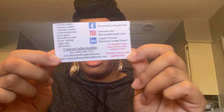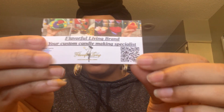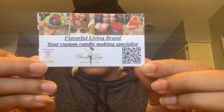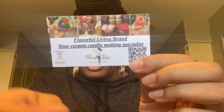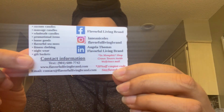The company is called Flavorful Living Brand. Here's the information and the QR code. Just so you know, they're in Memphis. There's a 20% off code — 'Stay Flavorful.'